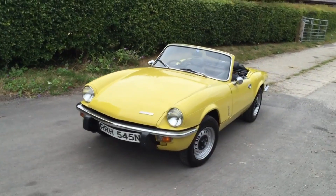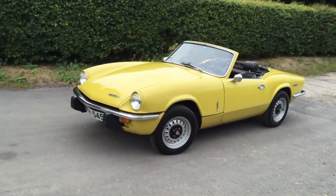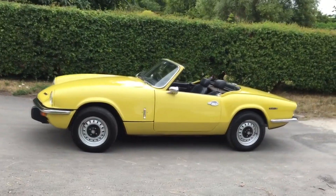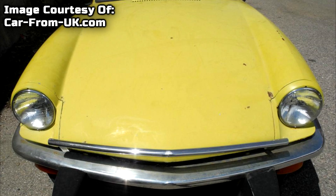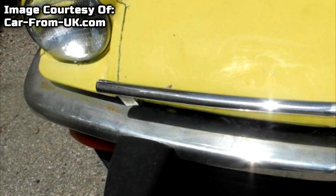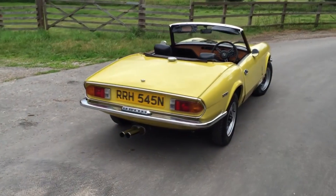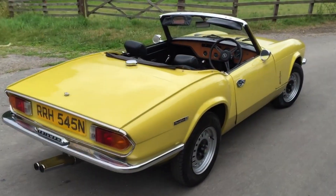Then there's the chromework. The Spitfire looks fantastic with its chrome bumpers, door handles, and windscreen surround. However, these parts very commonly pit and rust and they're extremely expensive to replace. Either negotiate the cost out of the price of the car or look elsewhere, because if you buy one with rusty chrome you might well end up spending the value of the car to get it looking good again.